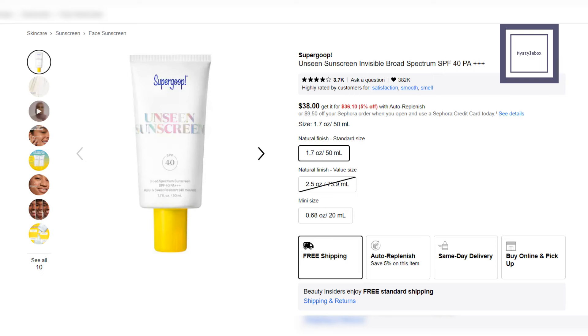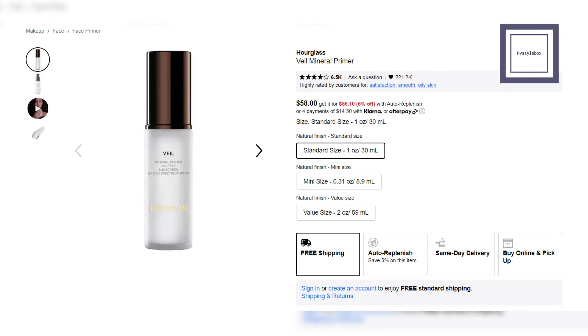First, I'll suggest two primers that also include sunscreen. Unseen Sunscreen from Supergoop — this sunscreen is light and odorless. It acts as both a primer and SPF protector with a natural finish. Mineral Primer from Hourglass — this primer smooths skin, hides flaws, and provides essential SPF protection in a silky, lightweight formula.